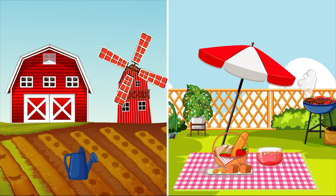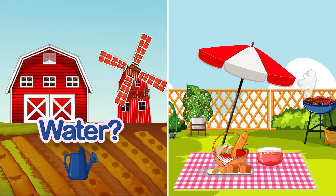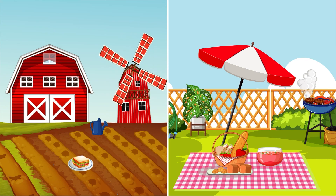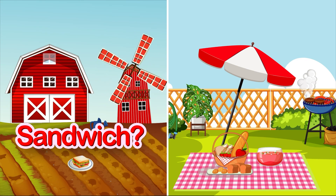Do seeds need water to grow? Do seeds need a sandwich to grow? No, no, that's silly — seeds do not need a sandwich to grow.